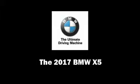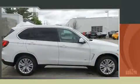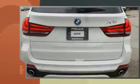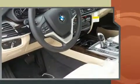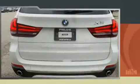Introducing the 2017 BMW X5. It features all-wheel drive versatility, an automatic transmission, and a three-liter six-cylinder engine. Turbocharger technology provides forced air induction, enhancing performance while preserving fuel economy.